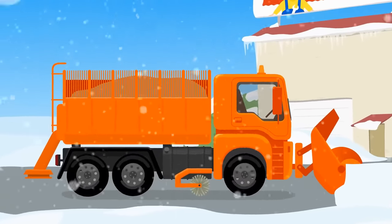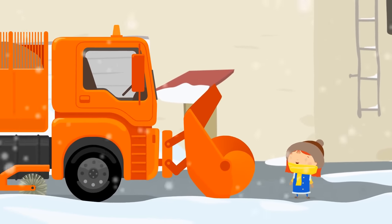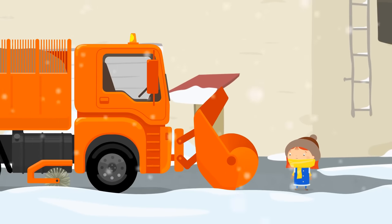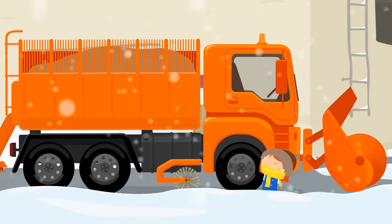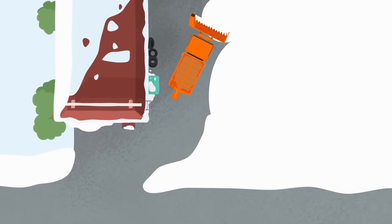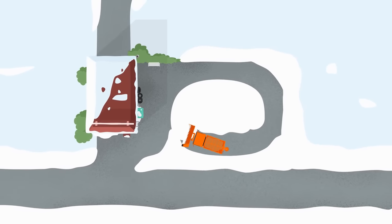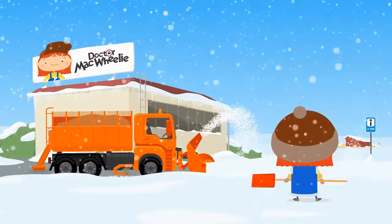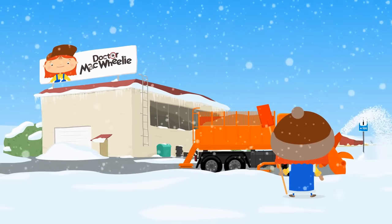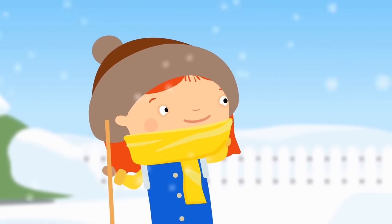Here we are. Snow plow, will you help us clean the parking lot? Of course it will. Look how quickly it works. Snowplow, you're amazing! Thank you!